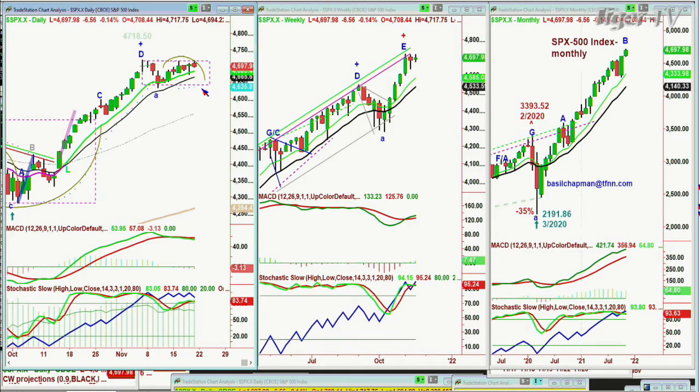Above 4,722 on a close is really good, but if there's a pullback under 4,685 to 4,675, be real careful.